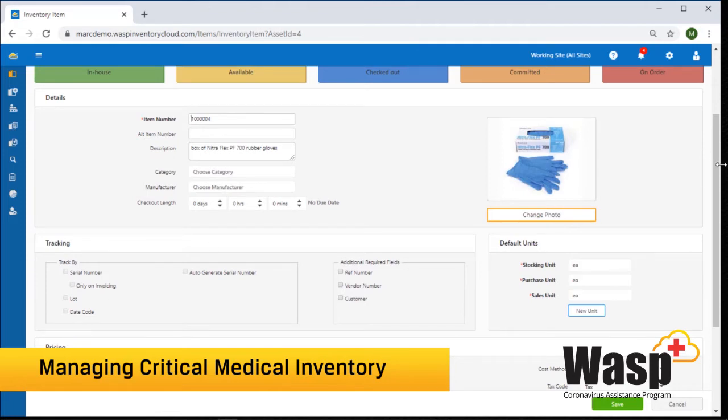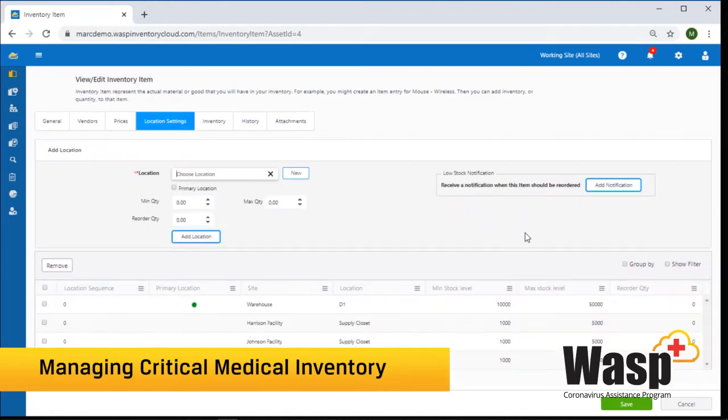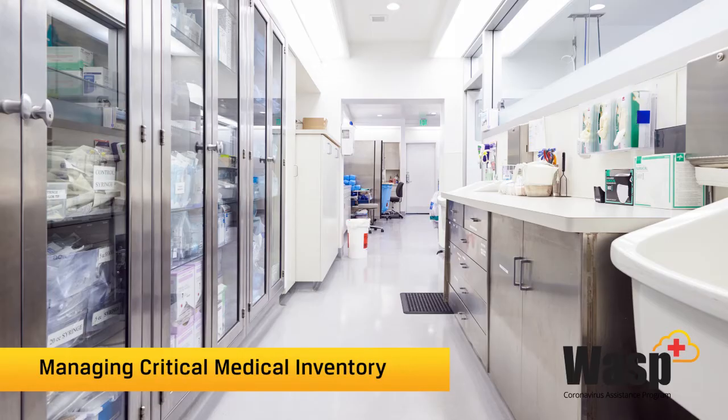Minimum and maximum stock levels can be set up for your items for each of your locations. When a location falls below the minimum stock level, you can get an email notification as well as a pop-up notification in the software to let you know that this location is low on boxes of rubber gloves.